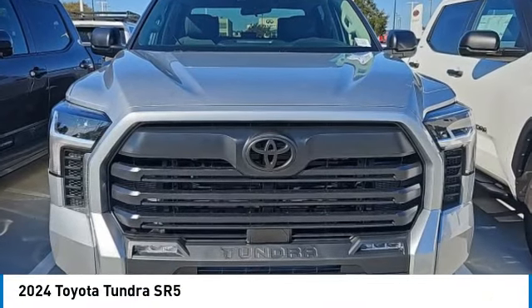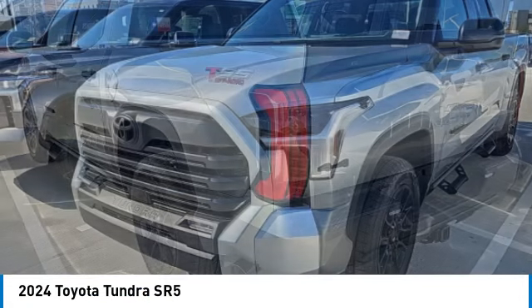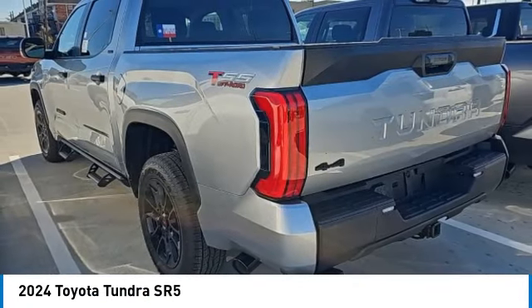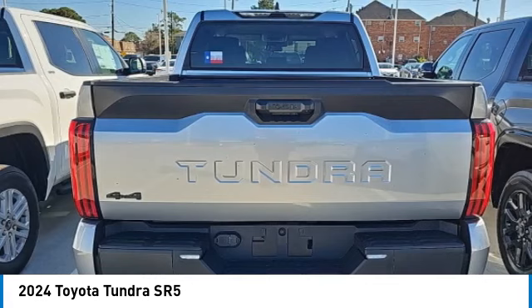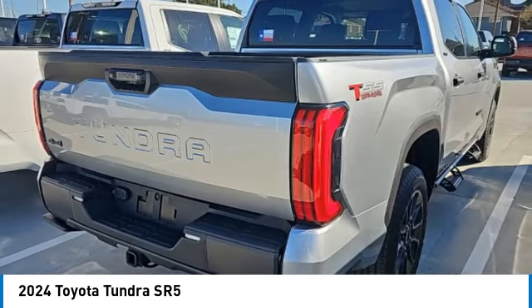Come test drive the 2024 Tundra. The Tundra has a number of unique features useful for those using it as a work truck, including extra large door handles, a deck rail system, and an integrated tow hitch.